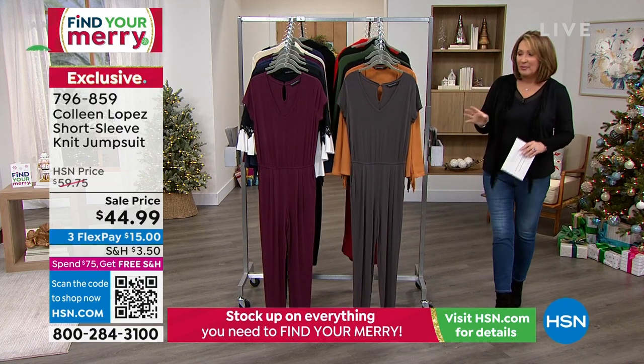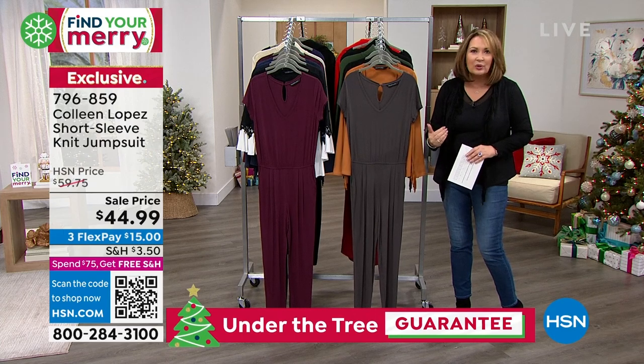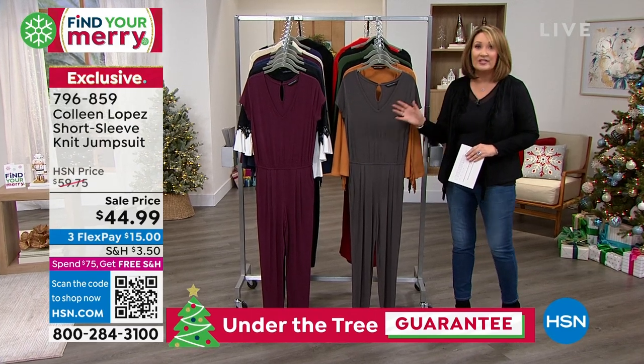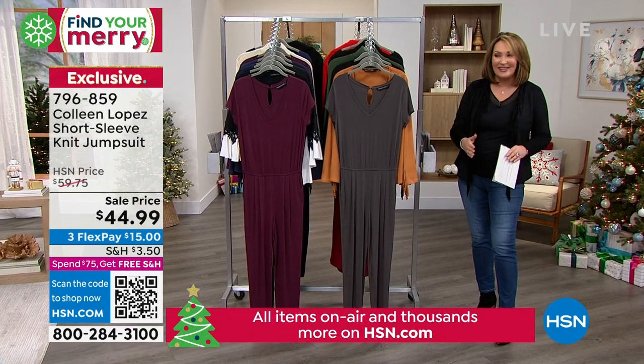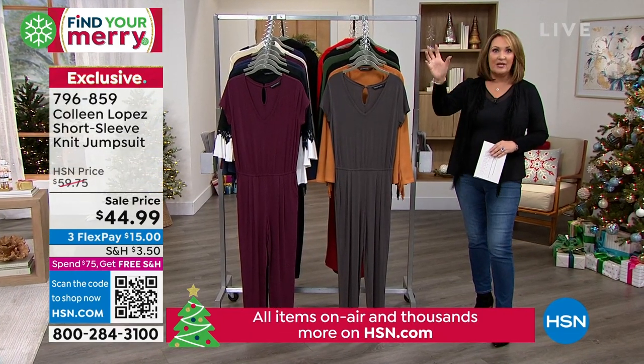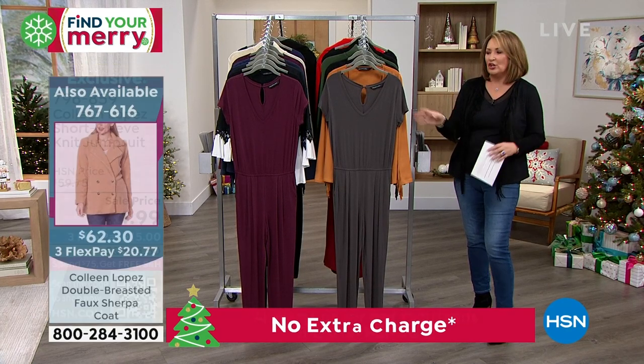But right now, we're going to show you a jumpsuit. This is an example of one — if you're in subzero temperatures, you're not going to be wearing this this winter. This is definitely a light fall weight. So depending on the climate you live in, this would be a great piece to wear underneath your toppers, your cardigans, your jackets — you name it.